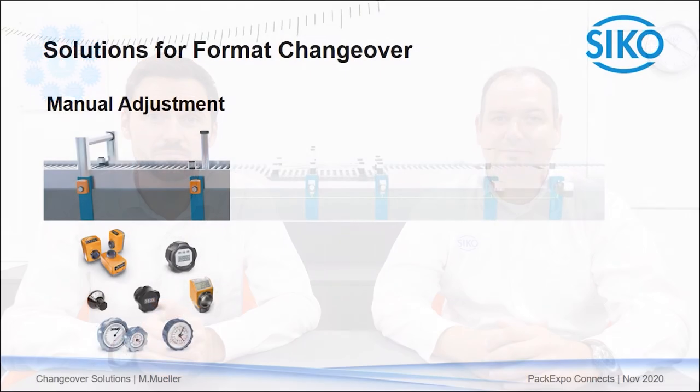The machines normally have many changeover points. So from your experience, what is most relevant for a smooth and efficient changeover and what does CECO offer for that? The most common equipment for such changeover points is our manual position indicators — those can be analog dials or digital counters, mechanical or electronic versions.